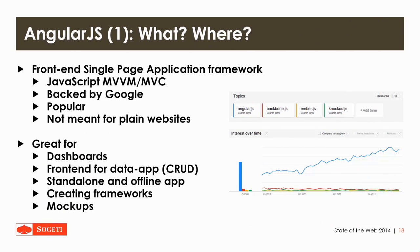Now another big chunk of the presentation involves AngularJS, which is a front-end single-page application framework — a JavaScript MVVM/MVC framework. It's backed by Google, which is also pretty important. It's very popular, although you shouldn't really use it for plain websites because it's really something for single-page applications. On the right side there's a graph comparing the amount of search requests for Angular, Backbone, Ember, and Knockout — Angular is way more popular than the others.